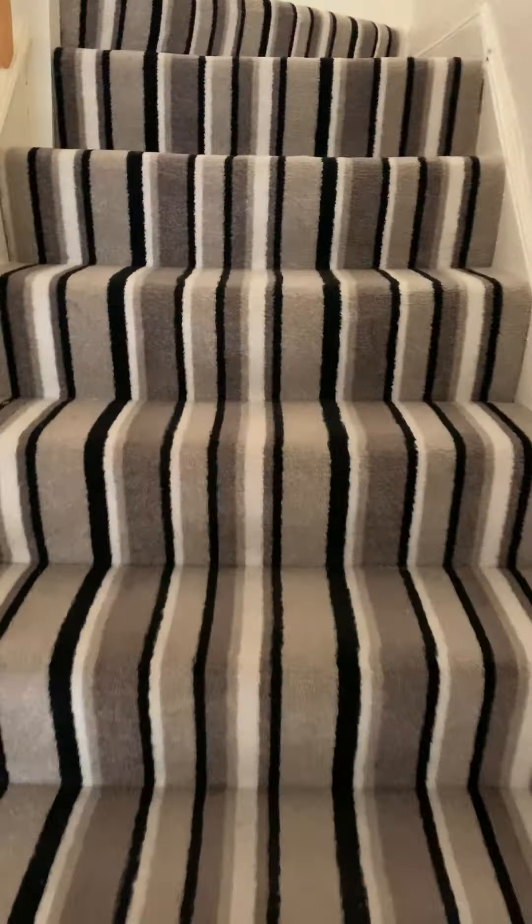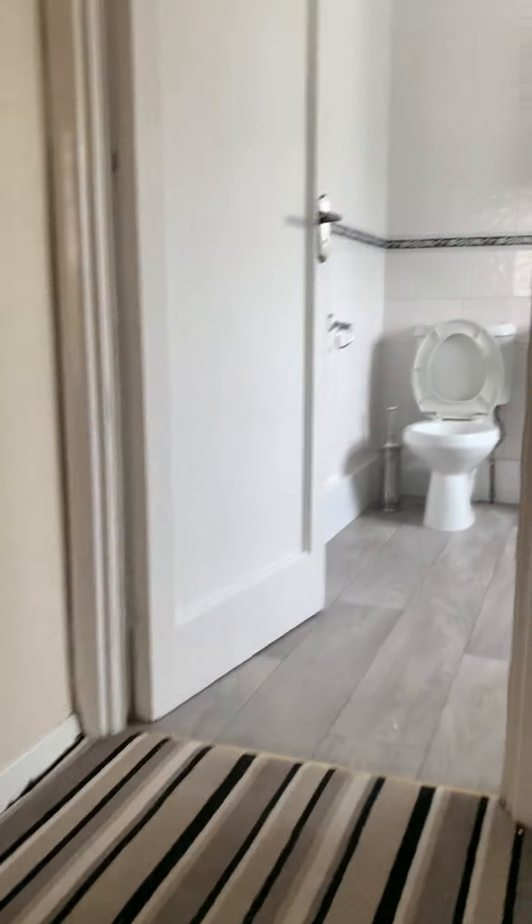Going back through the hallway to show you the bedrooms. The bathroom is in here, with a shower over the bath.